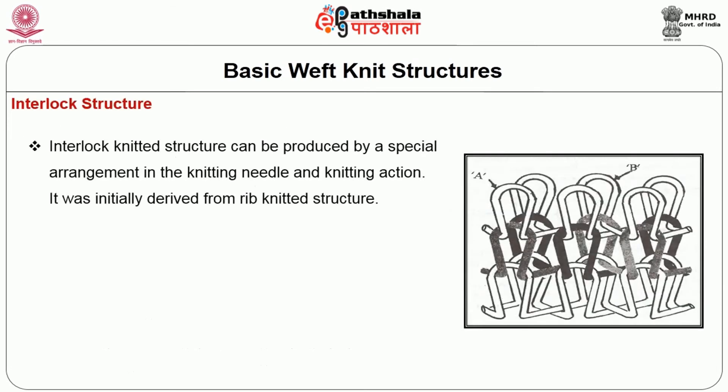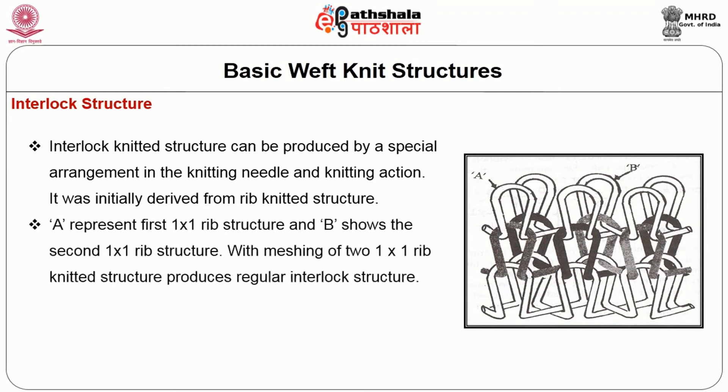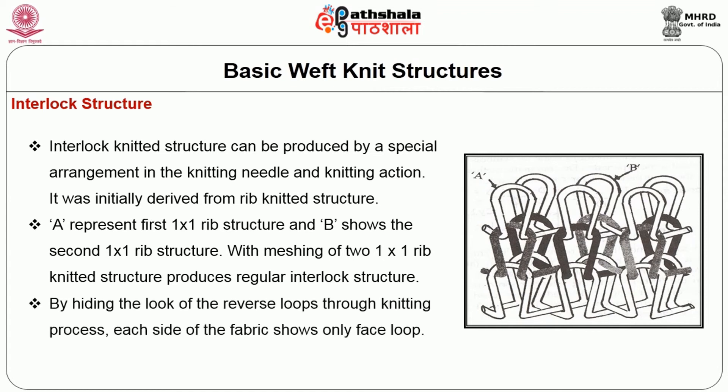Coming to the interlock structure, it can be produced by special arrangement in the weft knitting needle and knitting action. It was initially derived from the rib knitted structure. As shown in figure 11, A represents the first 1x1 rib structure and B shows the second 1x1 rib structure; the meshing of two 1x1 rib knitted structures produces the regular interlock structure. By hiding the reverse loop through the knitting process, each side of the fabric shows only face loops.